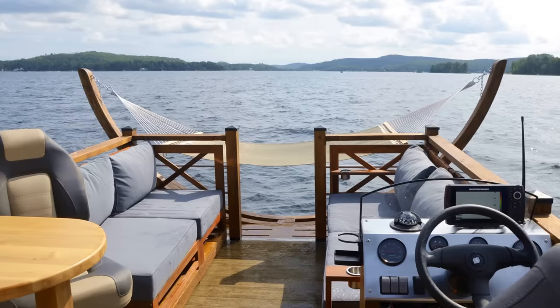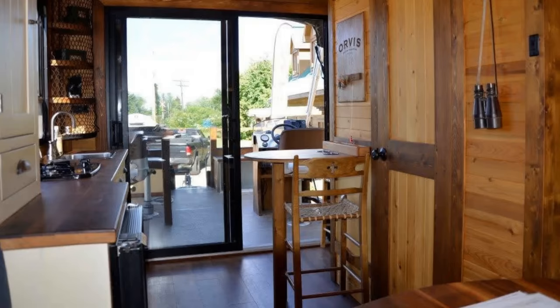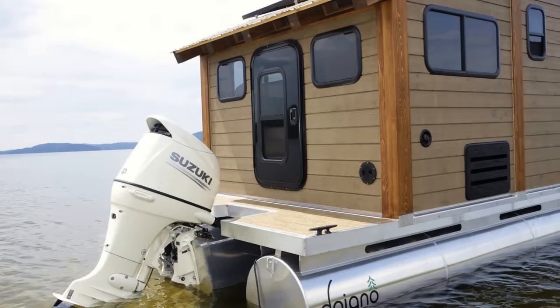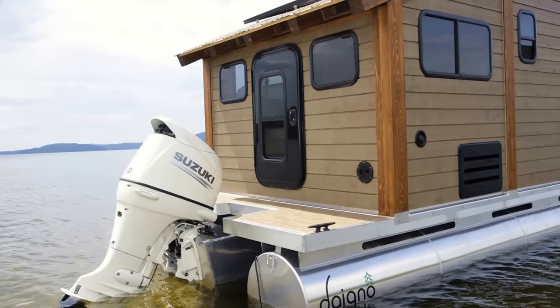This model is the larger of two available with a 30 by 10 foot deck, a large front open patio, and large sliding glass doors. It has solar panels for electric power and is moved by using an outboard motor on the rear.